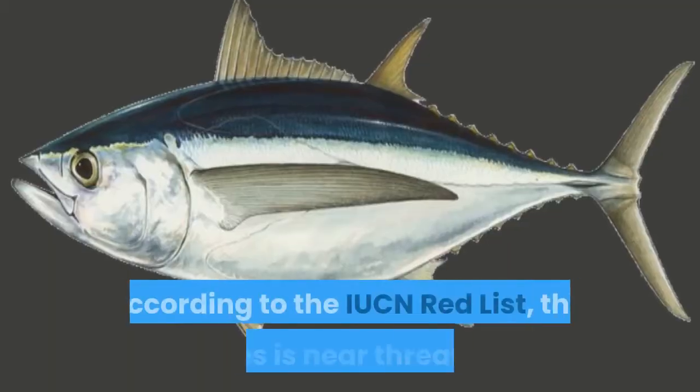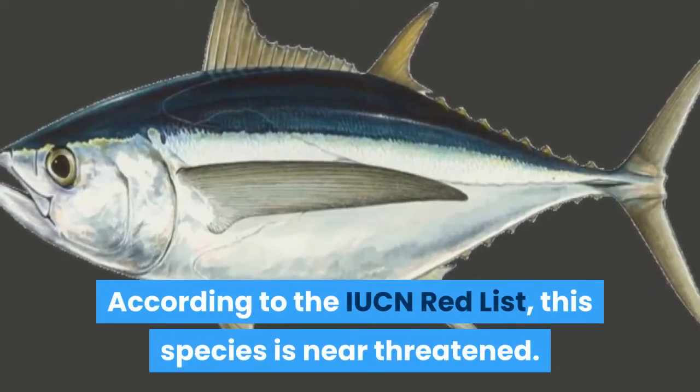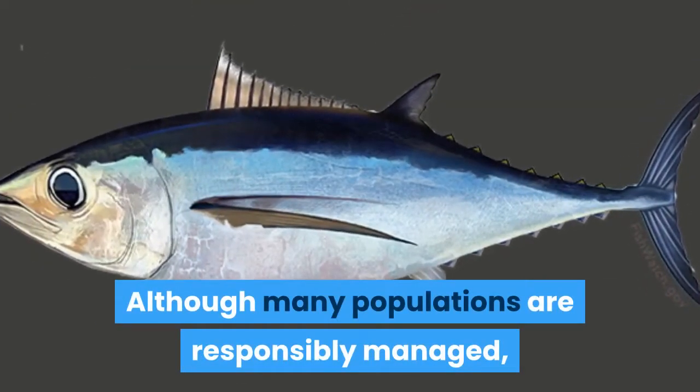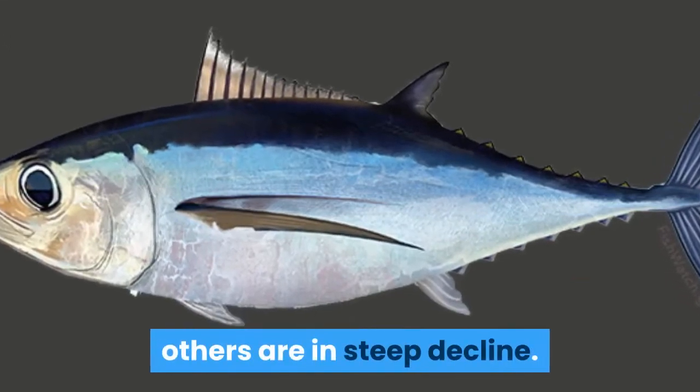According to the IUCN Red List, this species is near threatened. Although many populations are responsibly managed, others are in steep decline.